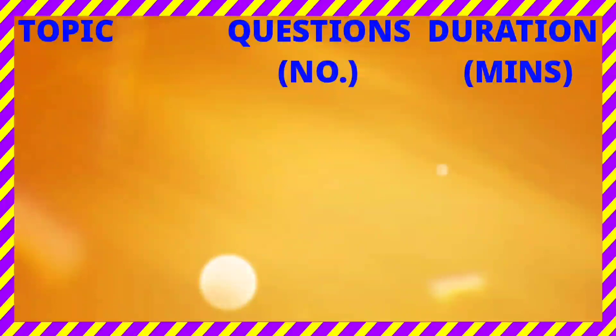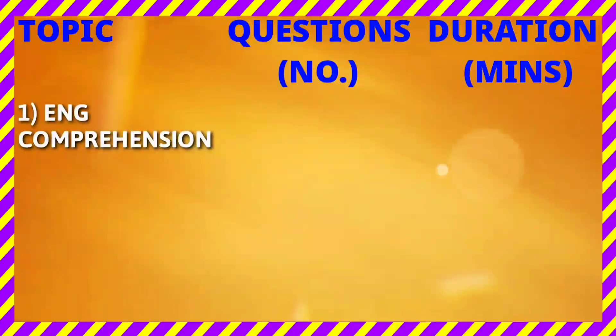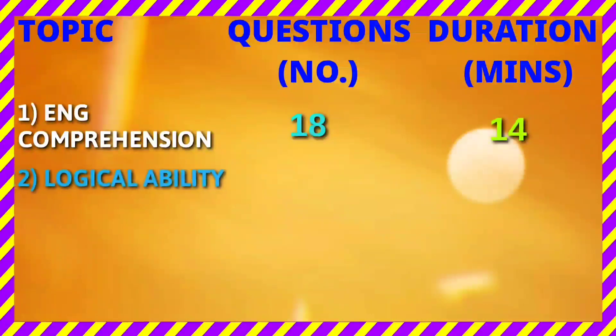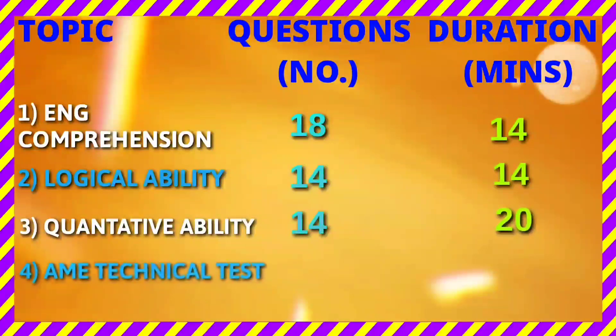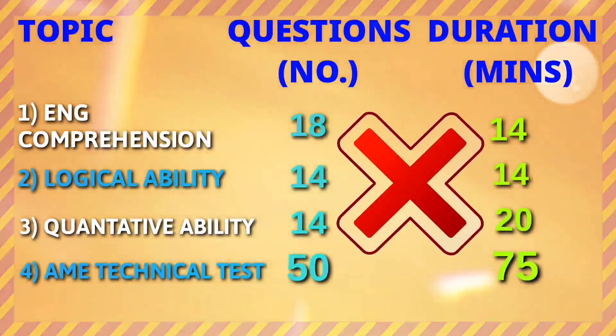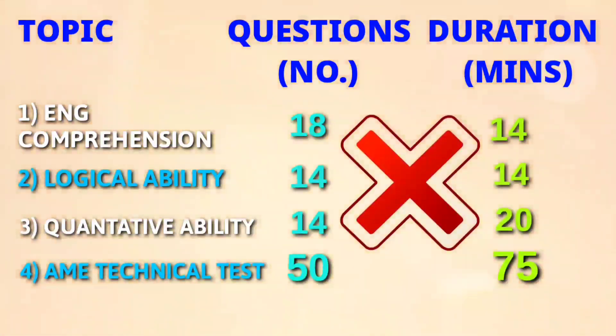Here are the question counts and durations according to each topic. English comprehension has 18 questions with 14 minutes. Logical ability has 14 questions with 14 minutes. Quantitative ability has 14 questions with 20 minutes. The AME technical test has 50 questions with 75 minutes. There is no negative marking, so solve all questions.